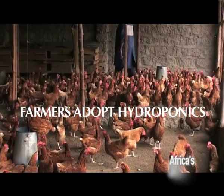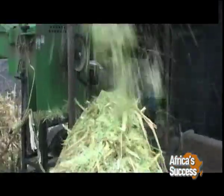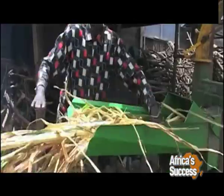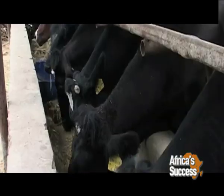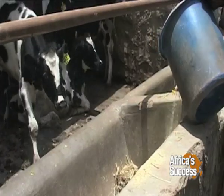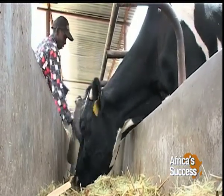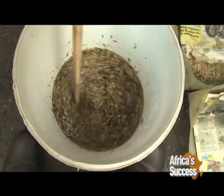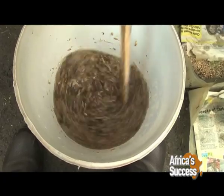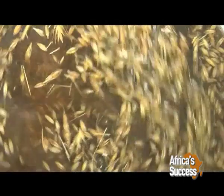Rearing livestock for meat and other products is becoming increasingly expensive due to the high cost of animal feed. Farmers resort to growing fodder which they supplement with manufactured animal feed to meet the quantity needed by each animal. Often, the exorbitant costs render the business less viable. Now, a technology that enables farmers to grow fodder all year round is promising to reduce costs of animal farming.